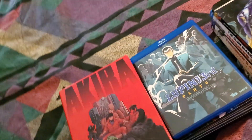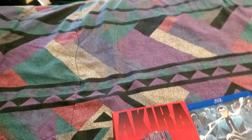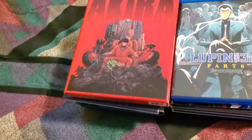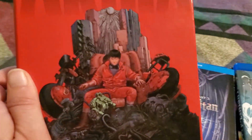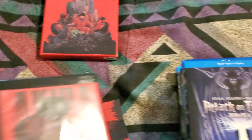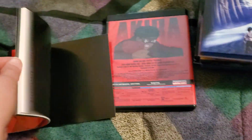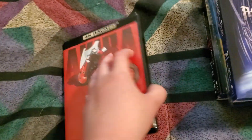I picked up, back in December or January, I finally pulled the trigger on getting a 4K player. So naturally I had to get some 4Ks. We've got the Acura — this is the limited edition or collector's edition, however it's described — 4K, and it comes with a book, not just two pages, all sorts of stuff in there. And obviously we've got the 4K; this is the 4K Blu-ray combo.